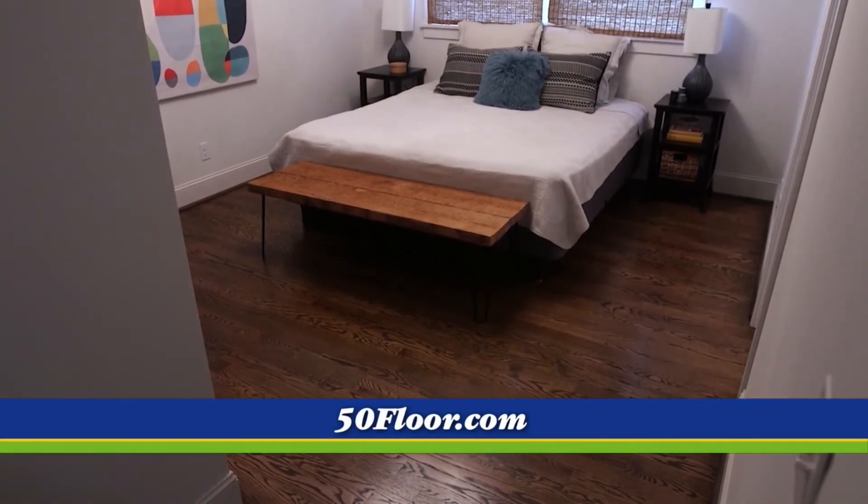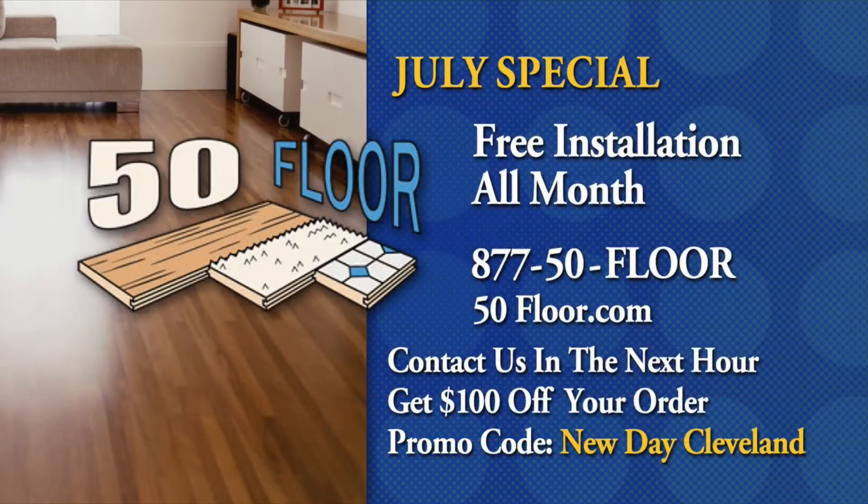This month in July — and it's going quick, summer is really upon us — it's free installation on carpet, hardwood, vinyl, and laminate. This is a great time to do more than one room if you want to, because you could save thousands. The special associated with Fox 8 and New Day Cleveland is: if you mention the promo code 'New Day Cleveland' when you call 877-50-FLOOR or log on to 50floor.com, you'll get another $100 off your order — but you have to call within an hour of the show. Saving thousands on whole-house installation is just a no-brainer.